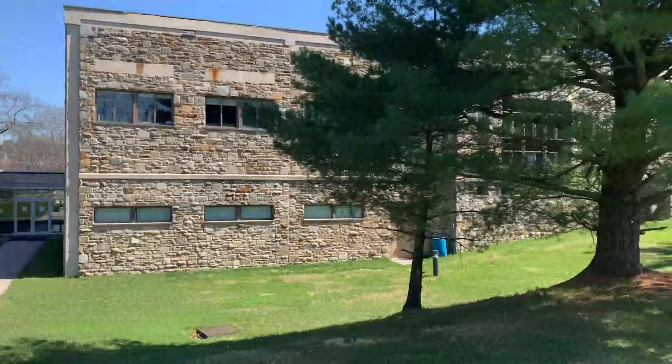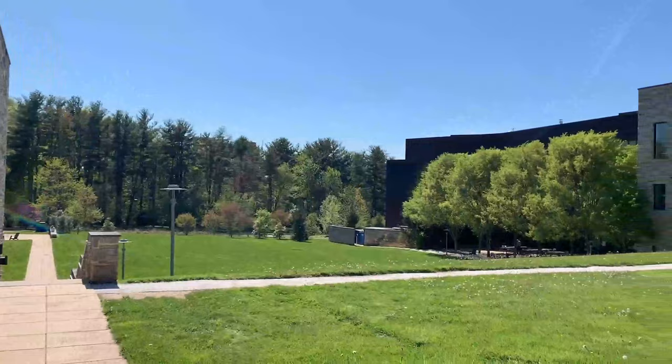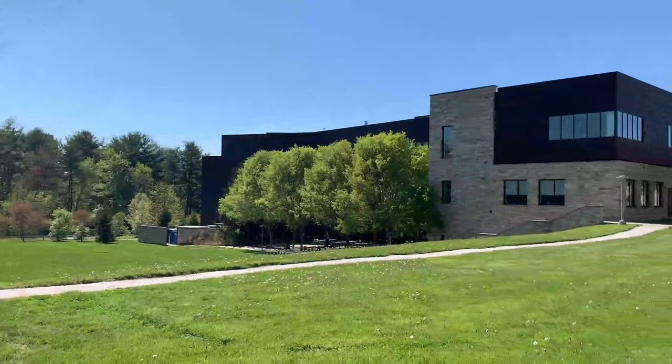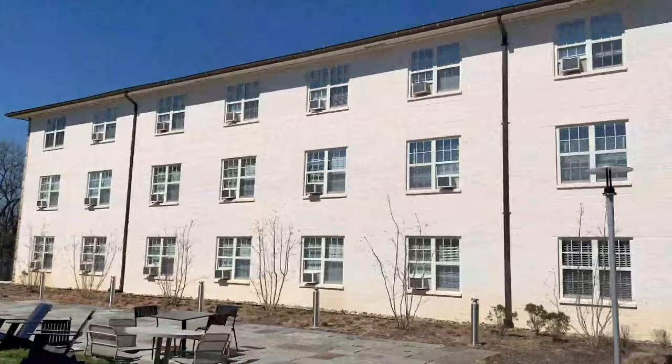One hotspot I forgot to mention is the Great Lawn. This is home to one of our biggest traditions, called GIG or Get Into Goucher, held every spring. It's also a great social area where students hang out, have picnics, play frisbee, or just lay out on the grass. This is Goucher Hall, home to upperclassmen and special interest housing, and another great social area for students to hang out, have lunch, and get some sunshine.